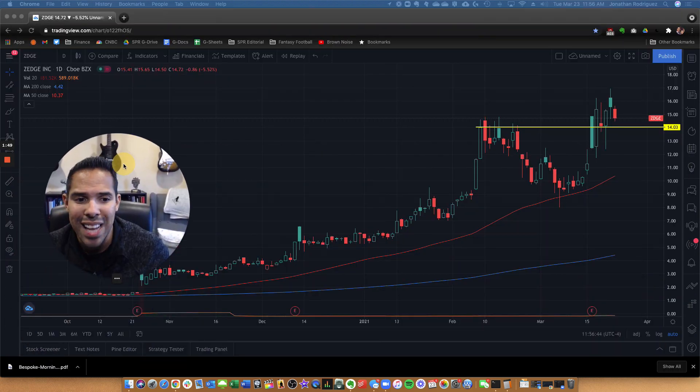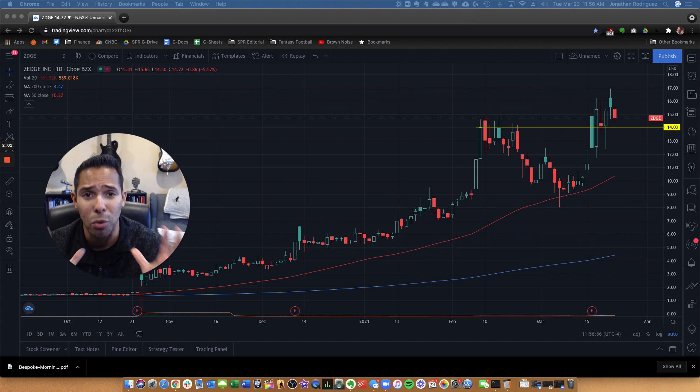The first stock on my list is Zedge Incorporated. They are a smartphone customization software company and they are doing phenomenal things. If you talk about a growth stock, this is the growth stock of growth stocks. They've had spectacular growth in the company. They've got 35 million active users — you can do a lot of customization to your phone and these guys are specializing in it.